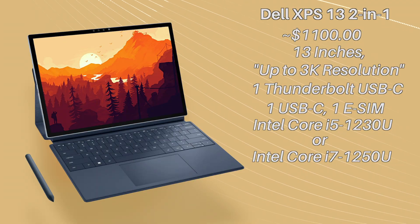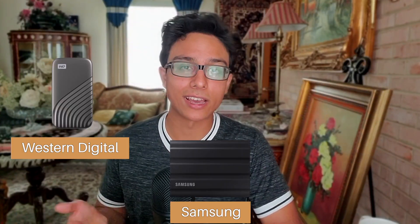Moving on, this device's internal specs do make up for its lack in connectivity, to some degree. The laptop comes with the new 12th gen Intel processors, either the i5 or the i7, which are very fast, and are likely the reason why this device still hasn't been released yet — due to the global chip shortage. We'll just have to wait and see when this device releases in August. But one thing that's very clear is the storage: 256GB, which is way too low at this price range. But you can get an external SSD, and any of these will work.